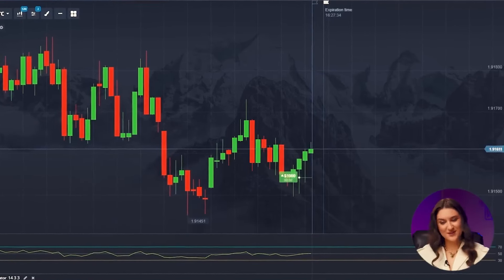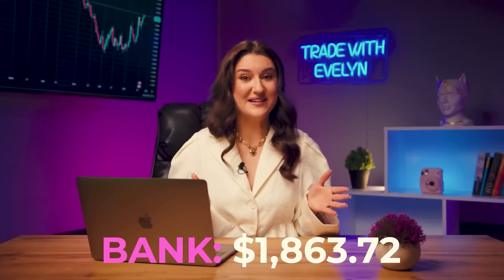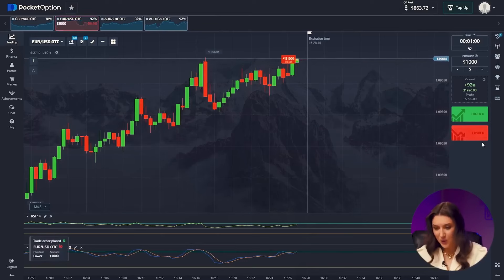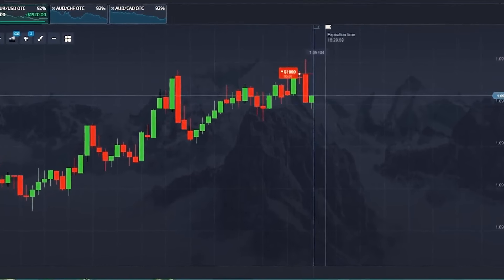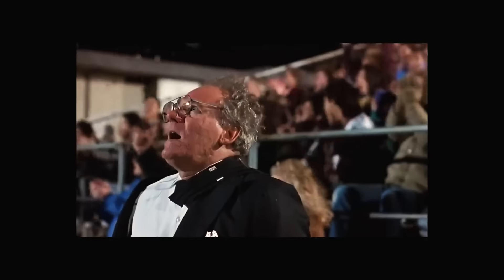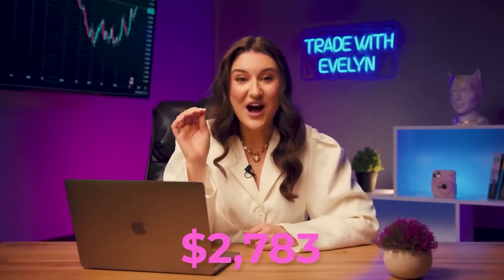Our deal is almost closed — BAM! Fabulous, $1,863 is ours. Let's make one more deal. Euro and US dollar again — the price has reached its maximum, which means a trend reversal will now occur. Accordingly, we invest for the fall, click lower, and we watch how the candles earn for a takeoff.